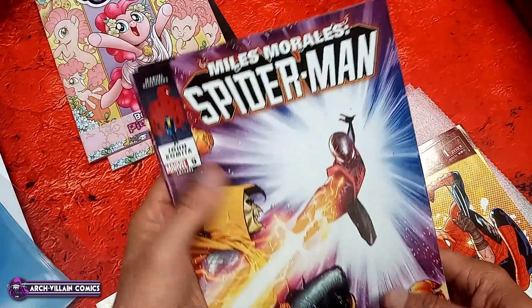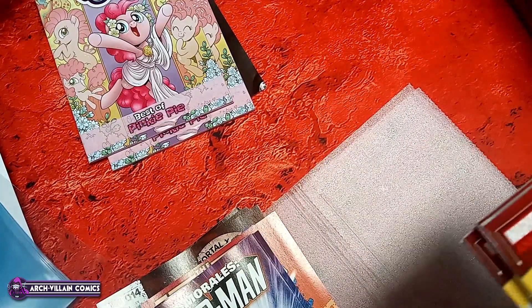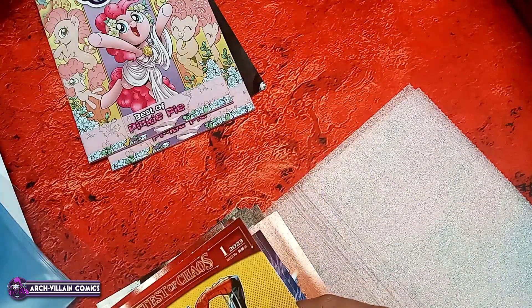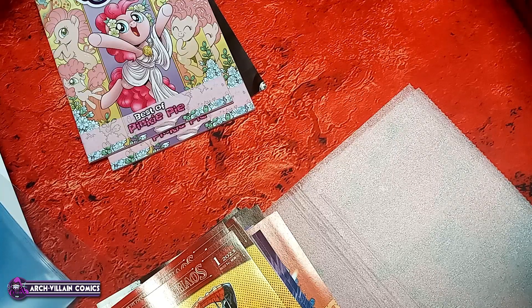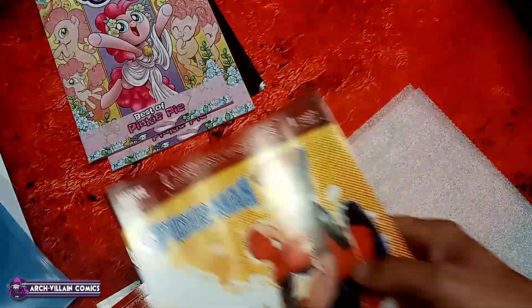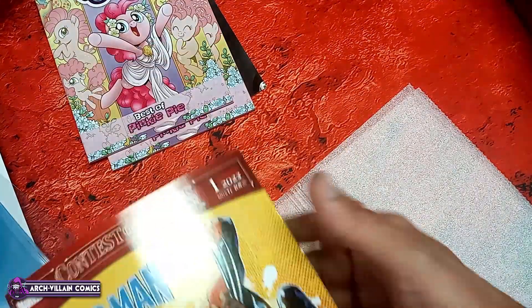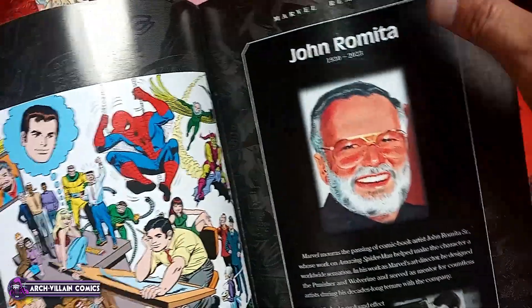Miles Morales Spider-Man number nine. Spider-Man Annual number one — not to be confused with Amazing Spider-Man Annual number whatever that came out last week, which is also number one. And I just noticed they're doing this tribute to John Romita inside, which is super awesome. Should definitely be a tribute to that man.